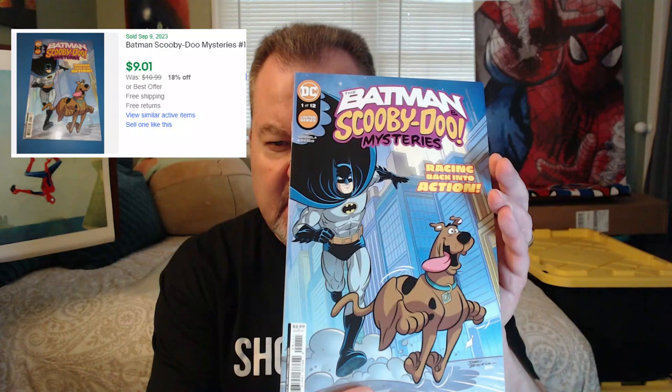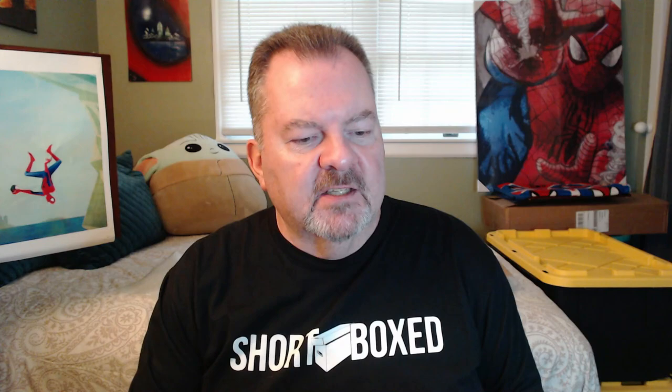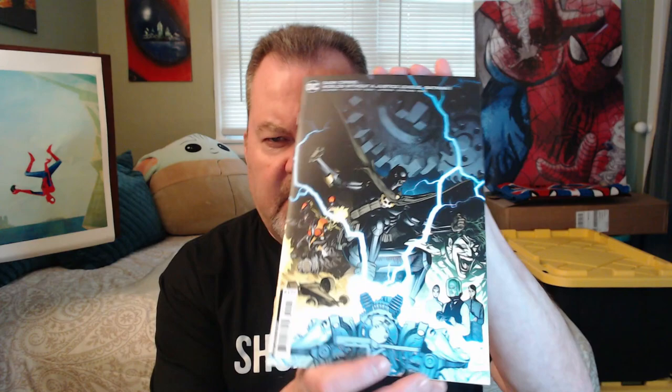Up first we have Batman Scooby-Doo Mysteries number 1. I mean, who doesn't like Scooby-Doo? That's a pretty good start. And then next we have Dark Crisis: World Without a Justice League, Batman number 1. This looks like a cardstock cover. Not familiar with that series, so if anybody knows World Without a Justice League, let me know.